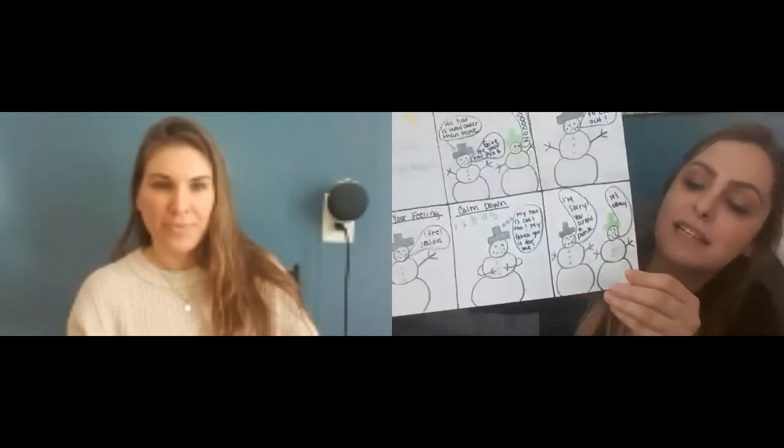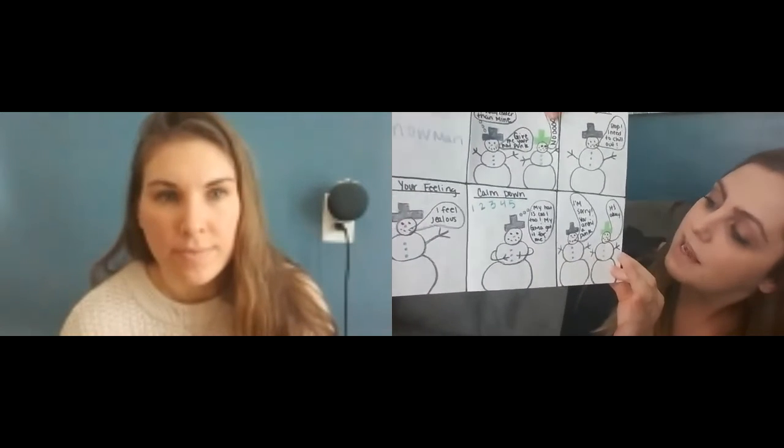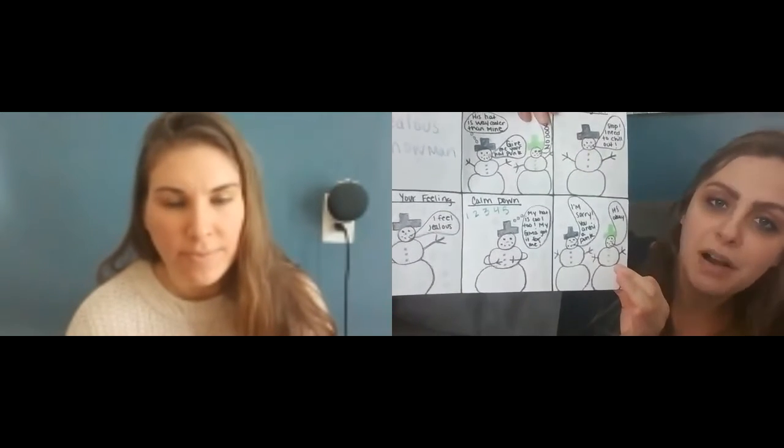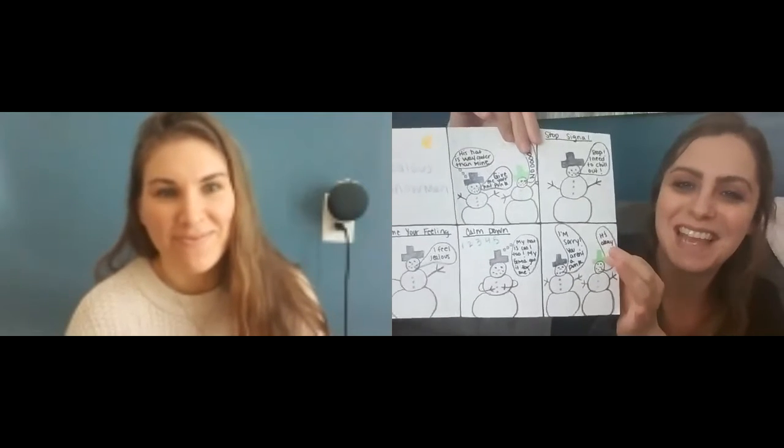Now that he's nice and calm, he says to the snowman with the green hat, 'I'm sorry, you aren't a punk.' And then green hat says, 'It's okay.' Nice job, Mrs. Brissa! Thank you. Good work. And this is my sixth panel — I got a little too into it.